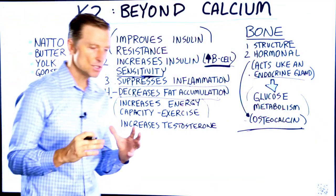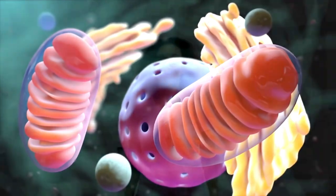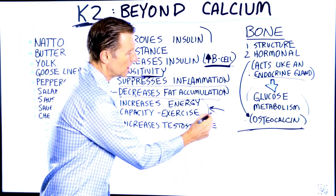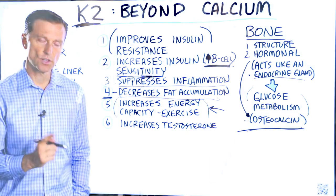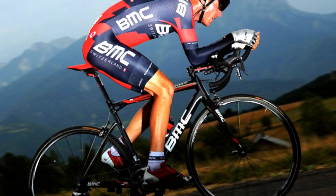Number five: vitamin K2 can also increase the capacity of energy in your mitochondria when you exercise. I have some personal experience on this one. When I take vitamin K2 30 minutes before I go on a bike ride, I have much better endurance, especially going up hills.